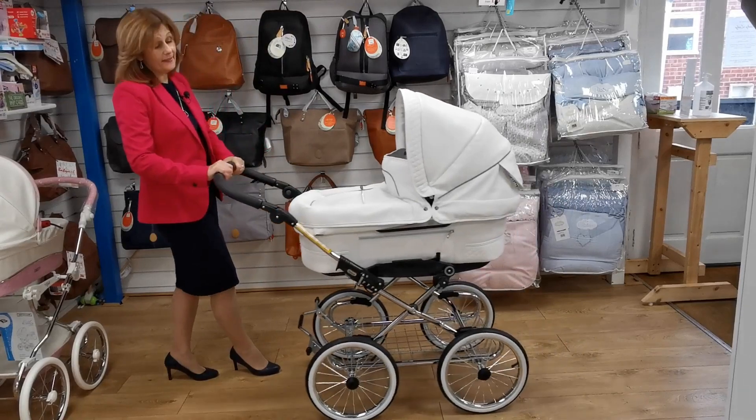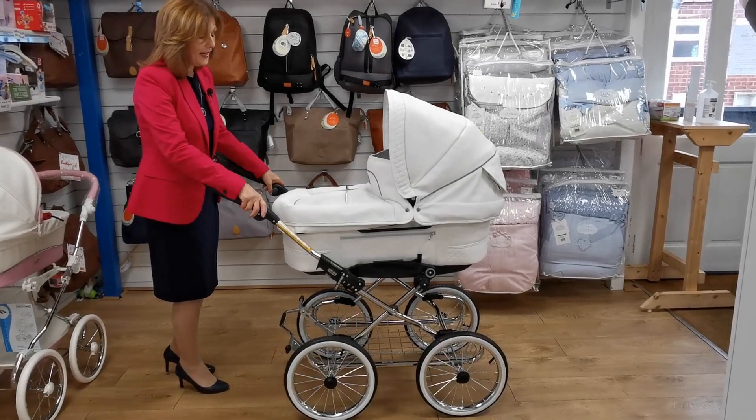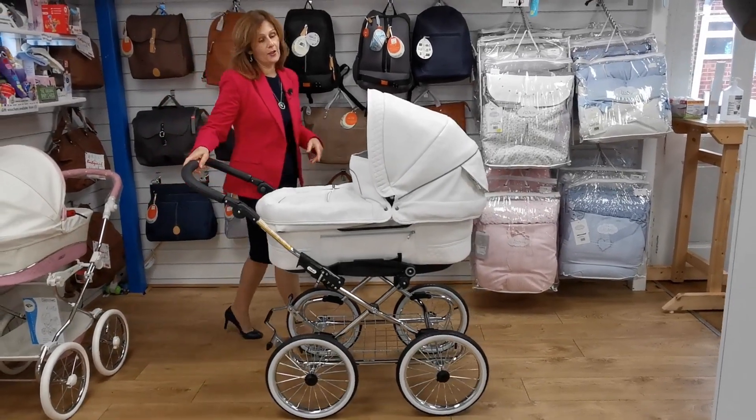You may also have seen a big celebrity is pushing one of these around at the moment. Let me show you in a little bit more detail how it works and some of the features that it has.